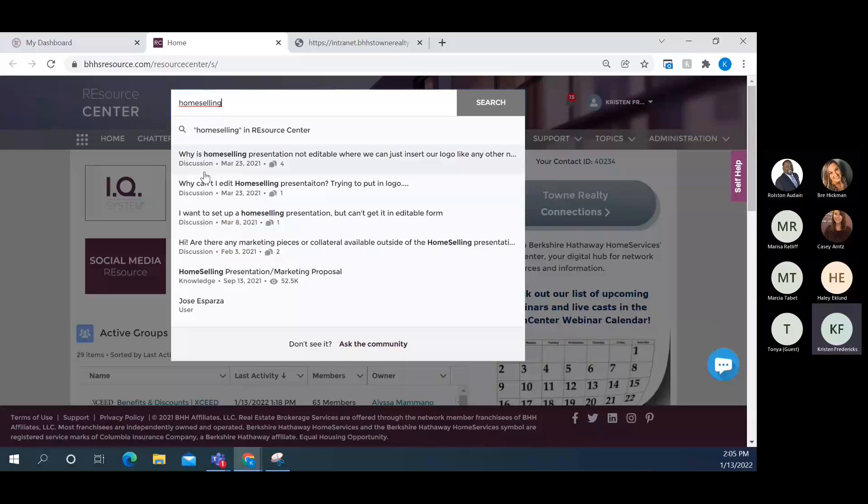In your search results you'll see a couple of different types of things: discussions from the chatter groups, knowledge articles which are pages containing all the information and links on a given topic, users, and also assets — so if you're looking at something like Marketing Resource, it may include a direct link to that tool as well, not just a knowledge article about it.